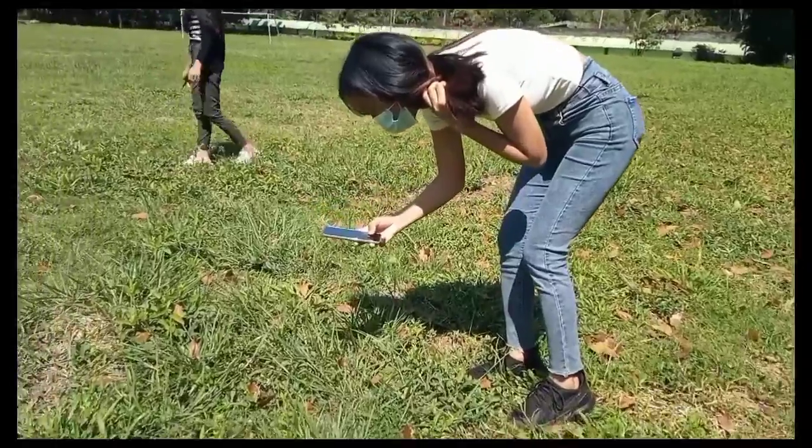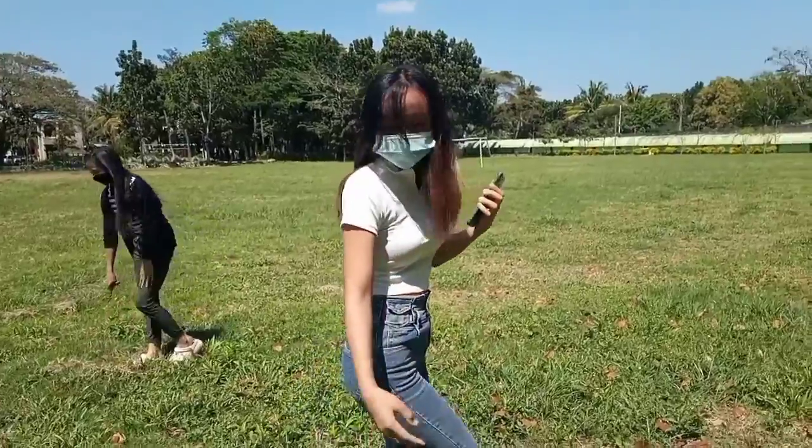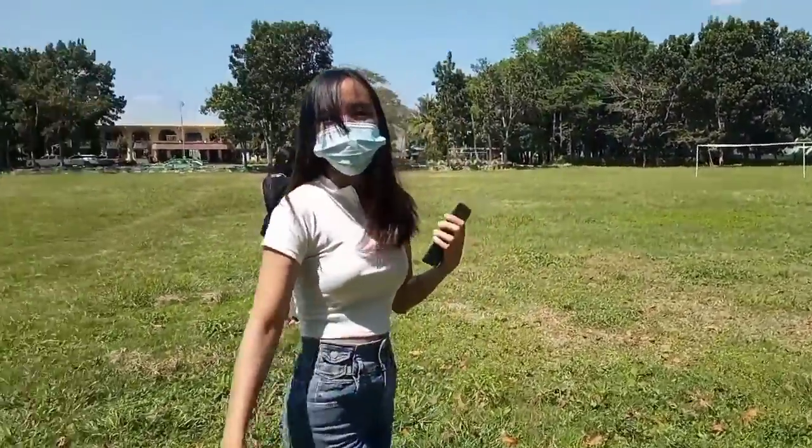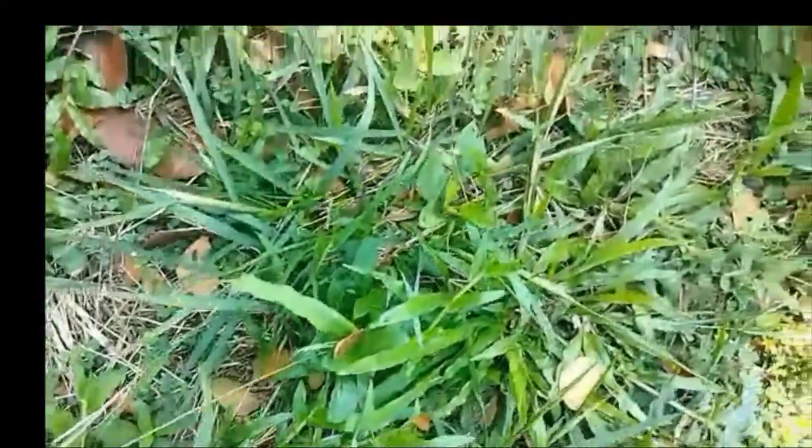Digitaria ciliaris is a species of grass known by the local name crabgrass. It is a typical weedy annual grass flourishing mainly in disturbed open areas with full sun or partial shade. It is a widespread weed of annual and perennial crops including pastures in the tropics and subtropics. Crabgrass is mostly used as fodder; a fiber obtained from the plant is used in making paper, and a decoction of the plant is used in the treatment of gonorrhea.